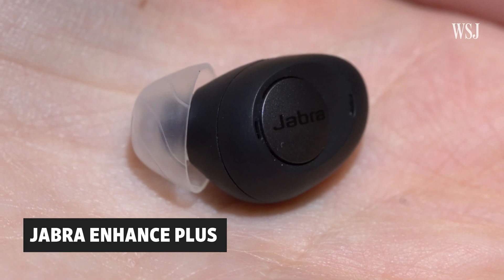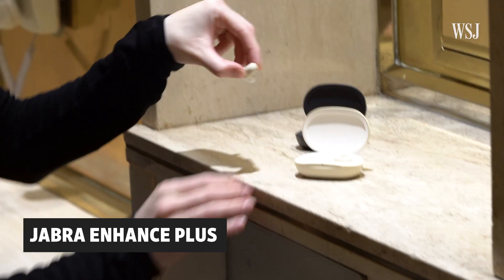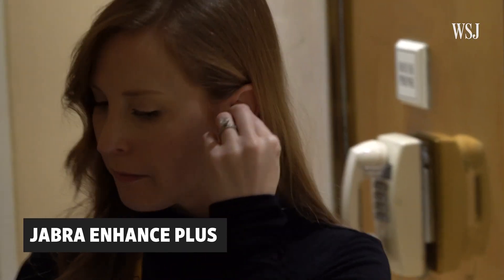Jabra also has an innovative solution for people with hearing loss. Its over-the-counter hearing aids let you make calls and play music.